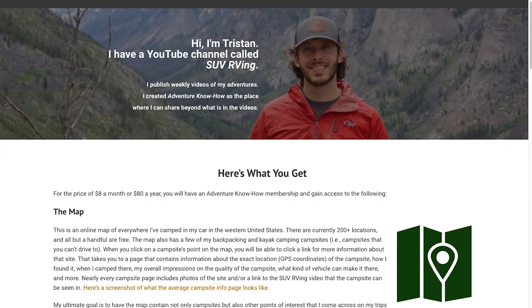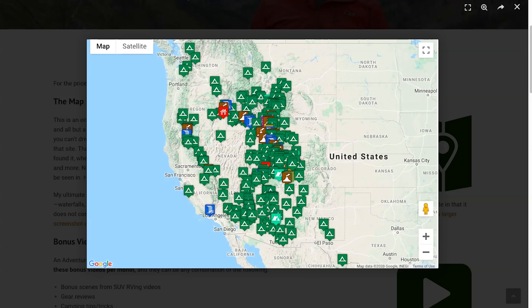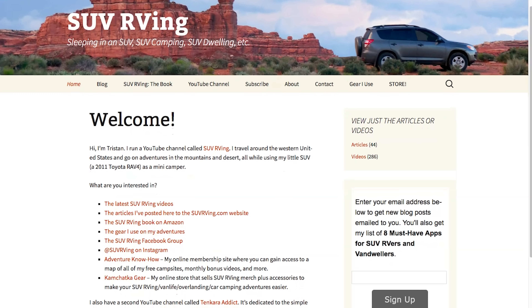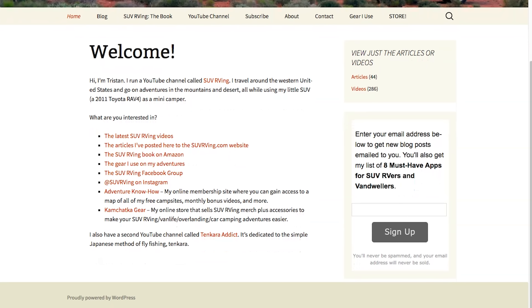Hope you guys enjoyed this video. Thanks for watching. Let me know what you think, what your favorite part was, and if you have any questions. Be sure to check out Adventure Know How, my new site where you can gain access to a map of all my free campsites plus monthly bonus videos. Learn more at AdventureKnowHow.com. For links to everything else SUV RVing related, visit SUVRVing.com — links will be in the video description.